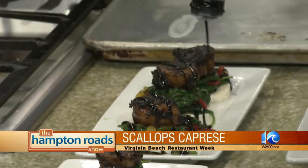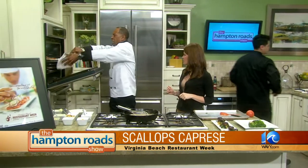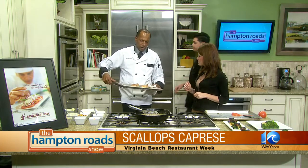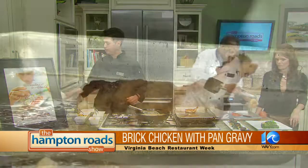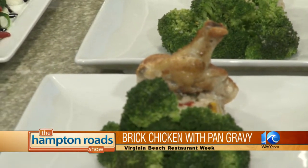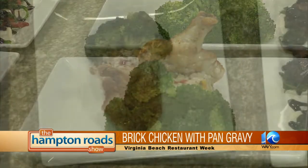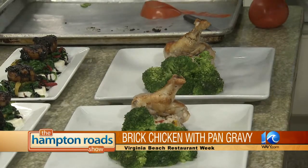Our second dish is the brick chicken, which we made in the skillet then finished in the oven for about 10 minutes. It's got a beautiful look to it. We plate it with that little bone sticking up in the air — a lot of food presentation is making it look good. You eat with your eyes, and when things go out looking good at the restaurant, people want to order it. Then a little natural juice pan gravy right over the top.